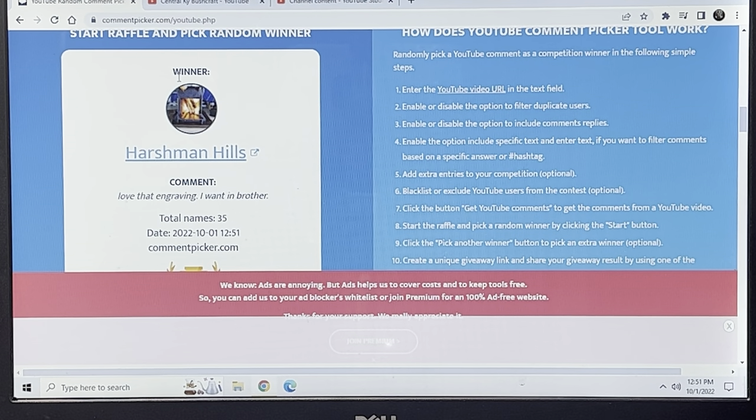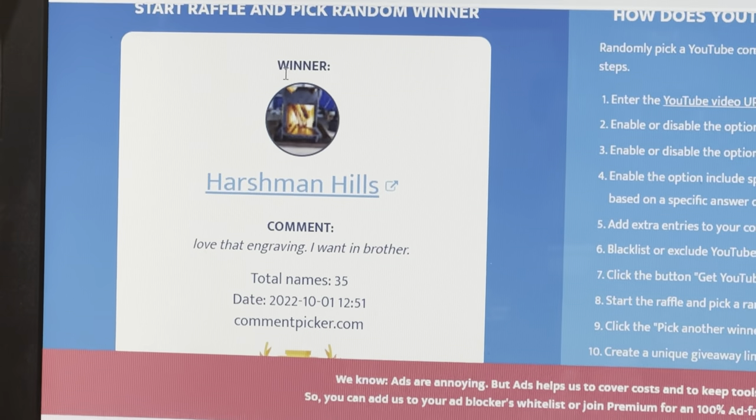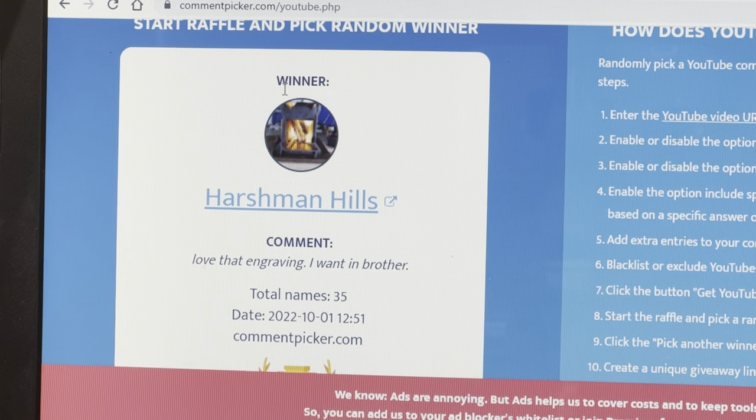Harshman Hills — James — get a hold of me, brother. I'll find out which ferrule rod you want and I will get everything out to you. There's the winner: Harshman Hills. Congratulations, James. Holler at me and we'll get everything worked out from there.